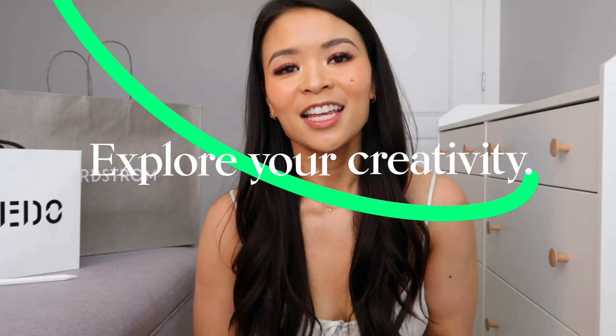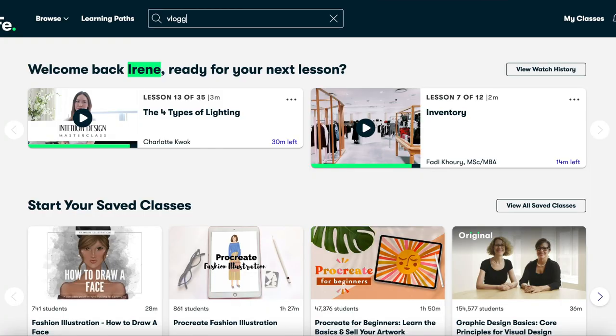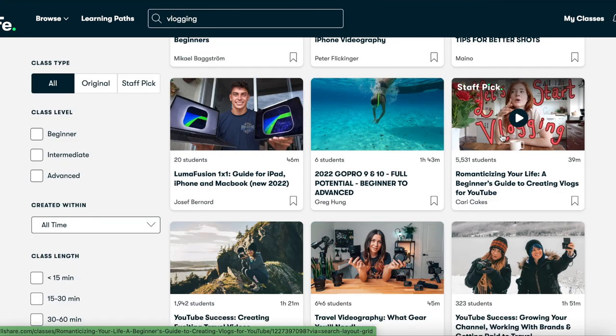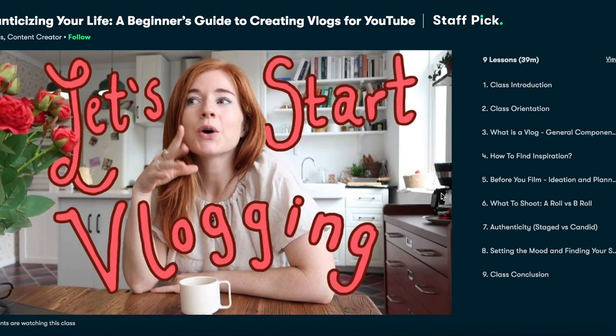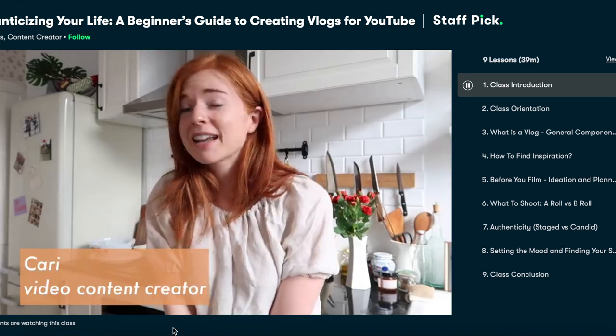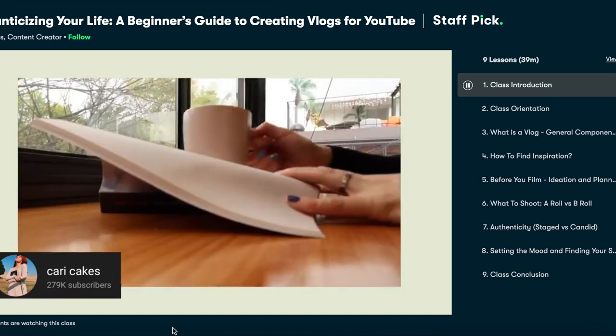Before I get started sharing with you everything I've purchased for my upcoming trip, I wanted to share that this portion of the video is sponsored by Skillshare. Skillshare is an online learning community full of thousands of inspiring videos ranging from culinary skills to gardening skills to photography and illustrations. One of the classes I've taken recently and really enjoyed is called Romanticizing Your Life, A Beginner's Guide to Creating Vlogs for YouTube, hosted by content creator Carrie Cakes. I've been toying with the idea of starting to vlog for some of my YouTube videos, and this class walks you through what content to shoot, candid versus staged content, and so much more.